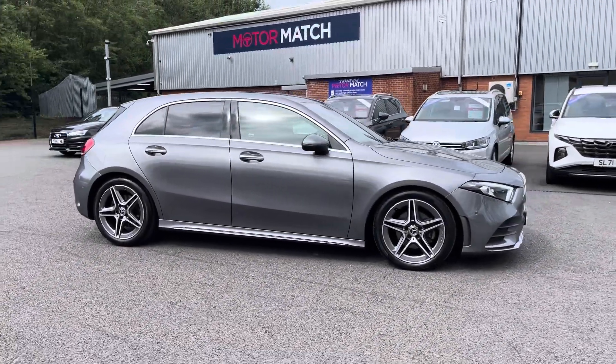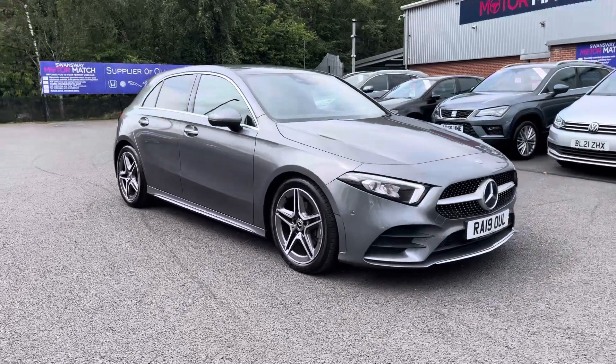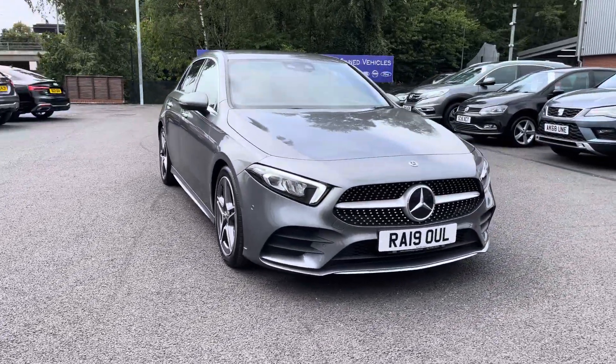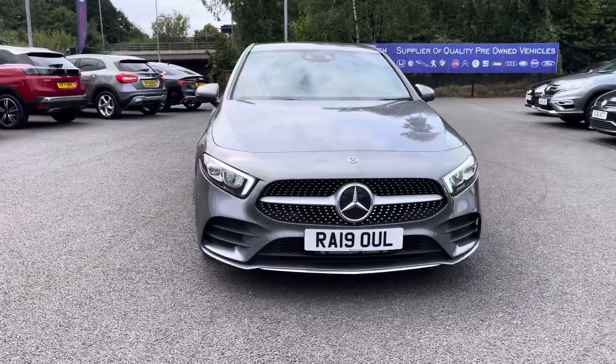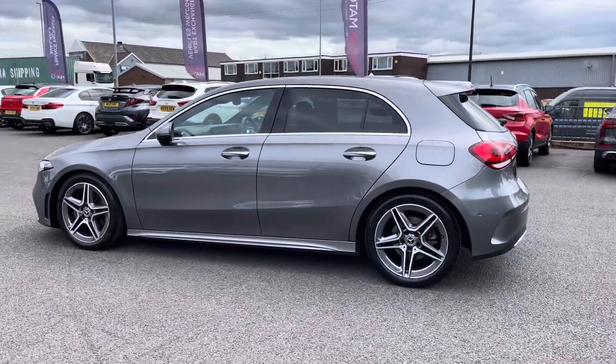Hello there, I'm Josh from Motor Match Bolton and today I'll be showing you around this used car for sale. This is the Mercedes-Benz A-Class A200 AMG Line, equipped with a 1.3 litre petrol engine and automatic transmission, with the vehicle also being ULEZ compliant.